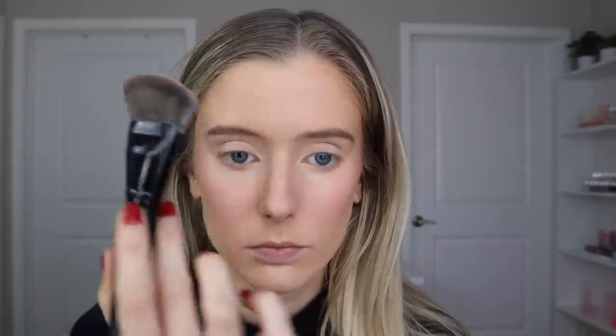I just used a little bit of setting powder in the T-zone area — forehead, nose, and chin — but I left everything else. With that said, let's jump into the wear test.